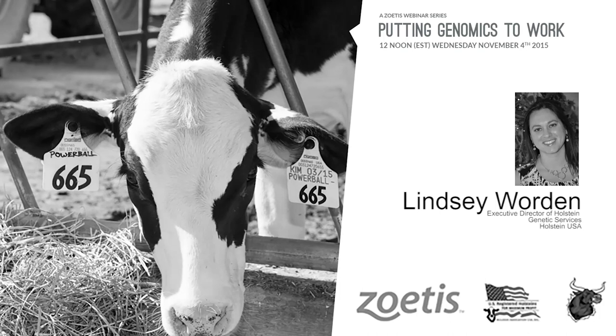Hello, everyone. My name is Andrew Hunt. I am the founder of TheBullvine.com, and I'd like to welcome you all for joining us today. With that, it is my pleasure to introduce Lindsay Warden.